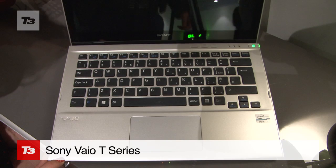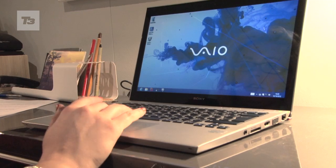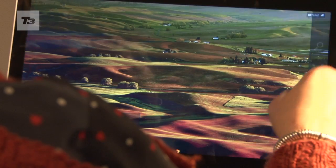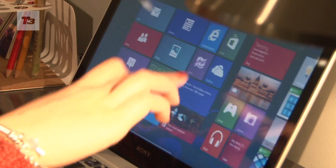Sony's VIOs have joined the Windows 8 gig and the headline act is the Sony VAIO T series. Announced back in May, it's now been updated with the new OS and is fully touchscreen.